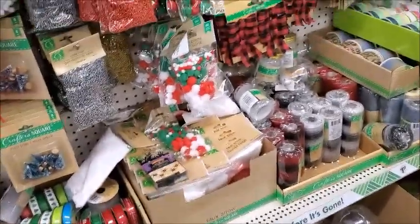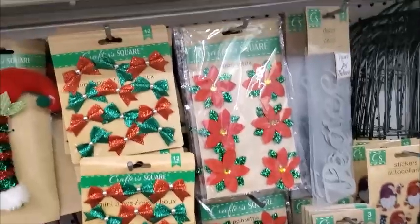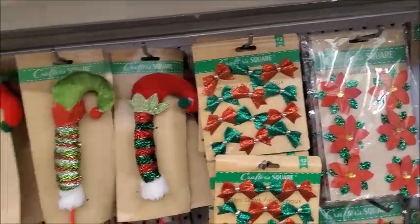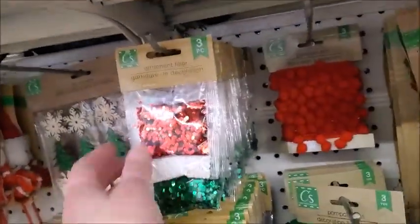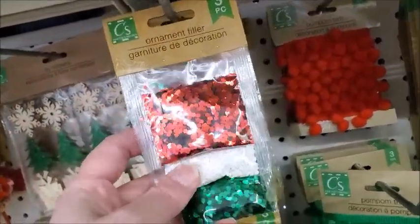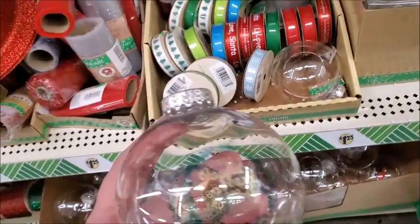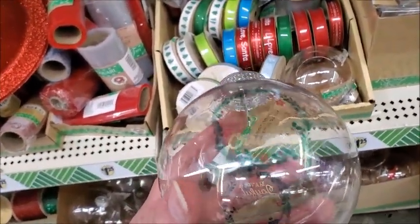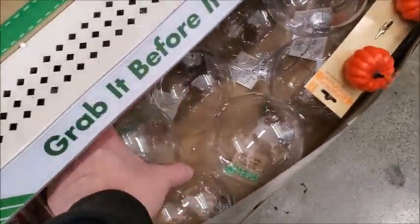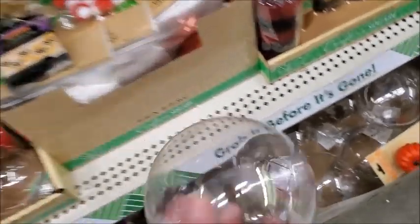Here's some more of the Christmas-related stuff — crafting items. Red, white, and green ornament filler. Oh, here's one of the ornaments you can make yourself — you can fill that. It says have a joyful, jolly, and merry Christmas. And here's huge ones that you can fill — you can make your own ornament.